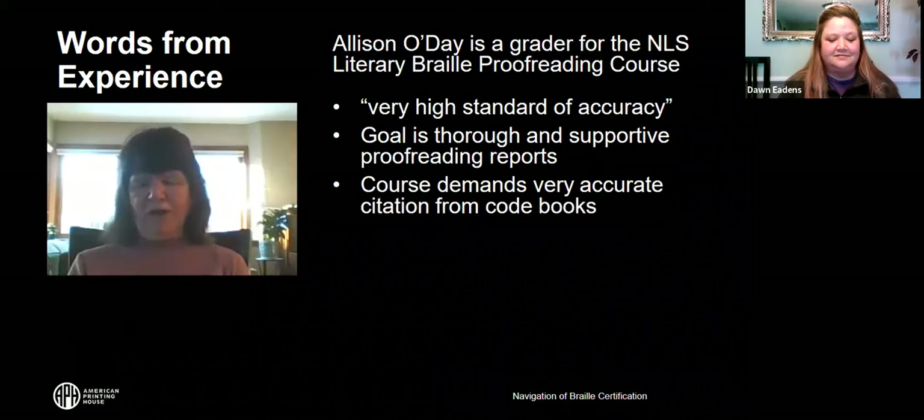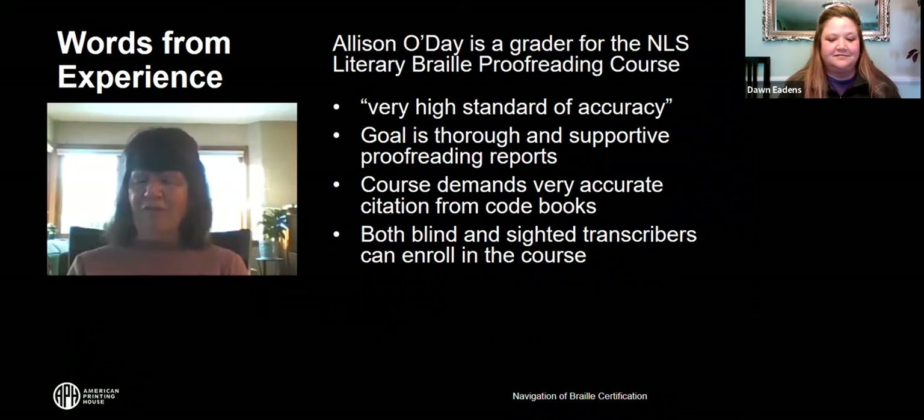Those eligible for the proofreading course include blind and sighted transcribers. One requirement is that you need to have successfully completed all 19 lessons of the UEB transcribing course. You do not necessarily need to have submitted a manuscript for certification, though many students do become certified transcribers before taking the proofreading course. You just have to successfully complete all 19 lessons.